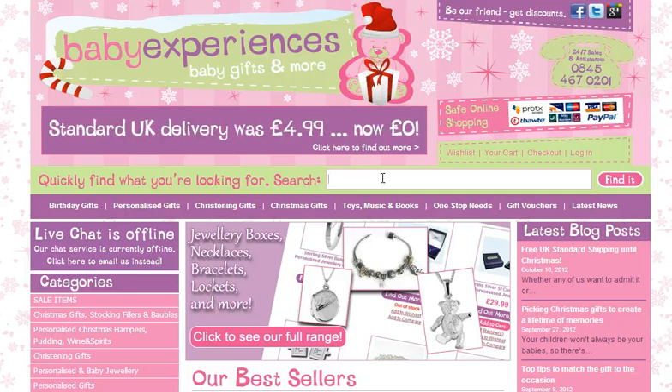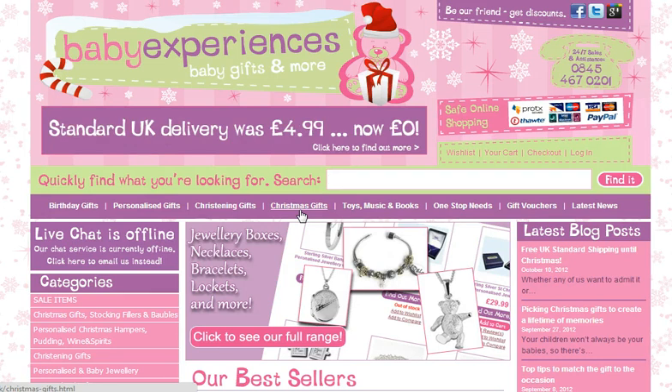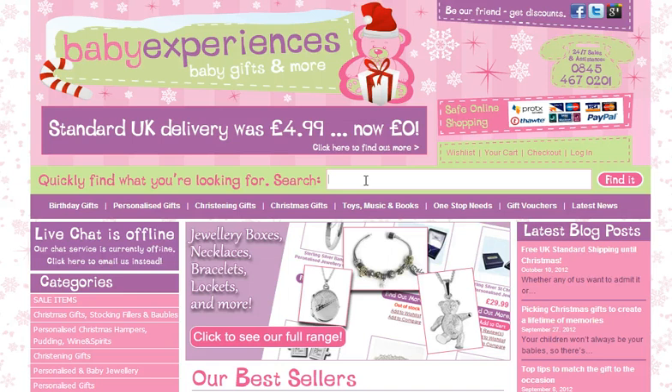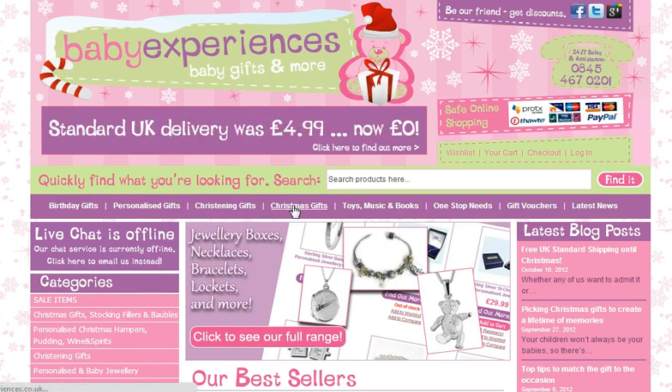There are a couple of ways that you can find those products on our website. One is to click on the Christmas gift category which will take you right through to all the suggested Christmas gifts we have on the website. The other is to search, either typing in Christmas Stocking or Santa Sack, and it will take you to all the products that we have. So what we will do first of all is click on Christmas gifts.